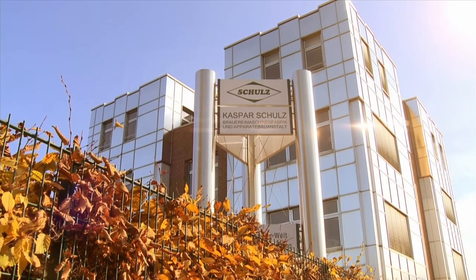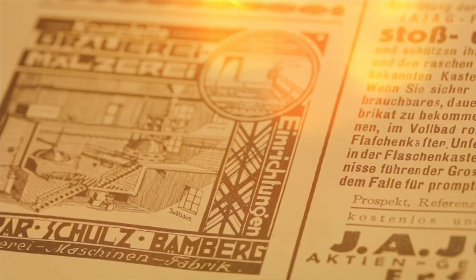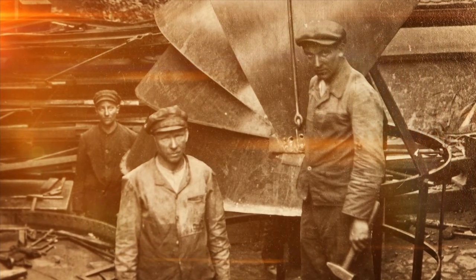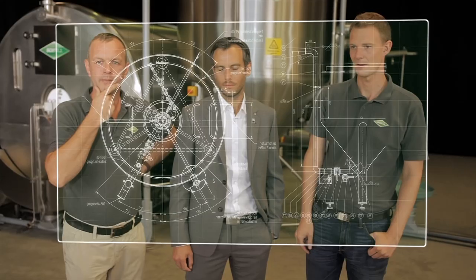But Schultz has been and is even more. This family business was already making complete malting and brewing facilities as early as 1879. Although the focus in the past decades has been increasingly on building brew houses, especially for regional breweries, the tie to malt houses has never been completely broken to this day.